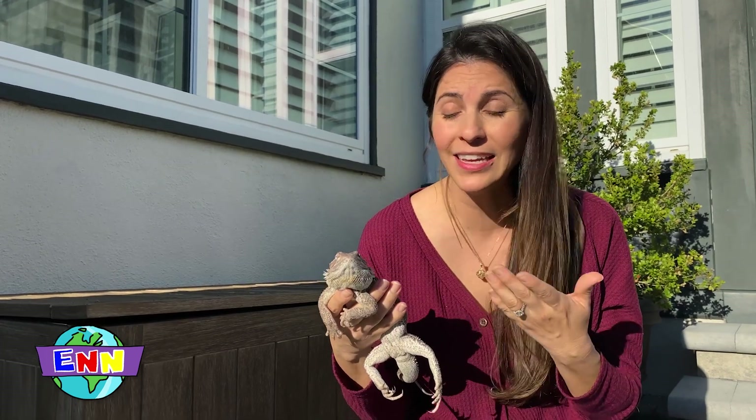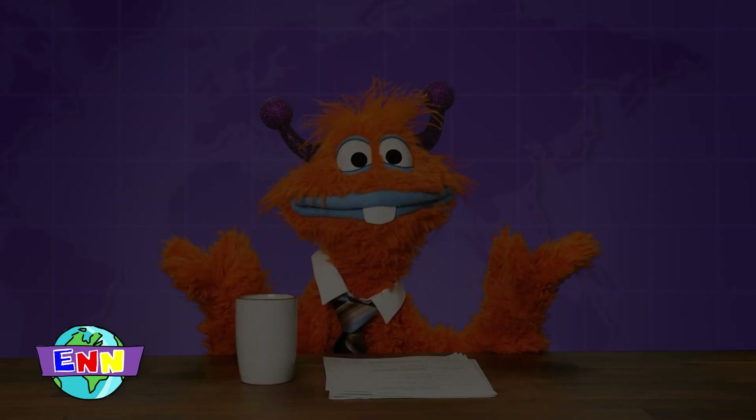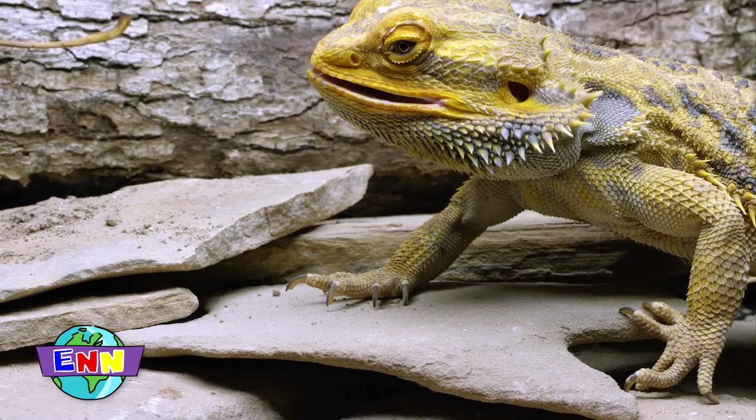Bearded dragons also have excellent night vision and can even detect ultraviolet light, which helps them hunt at night. They use their night vision and ultraviolet detection to help them find sources of food, like bugs.